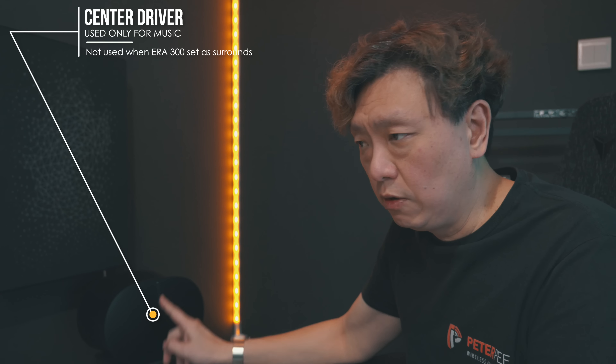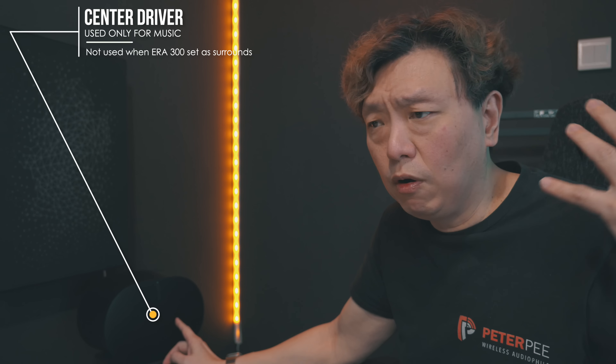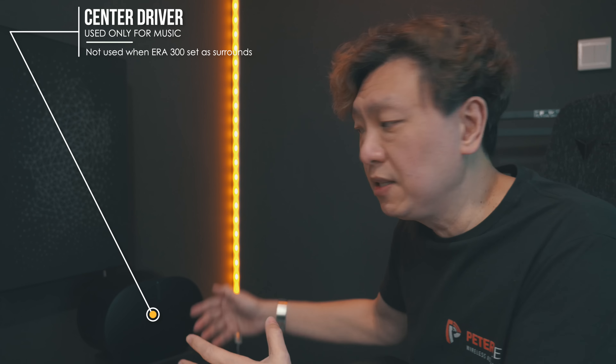If you've never felt this issue before, you're likely not impacted. It only affects people who are actually changing the surround levels. But another more common, widespread problem reported since people got their hands on the Era 300 is that the center driver is not firing when the speaker is in surround mode. When you're playing 7.1.4 or Atmos material using the Era 300 as surround speakers, the center channel is not being used. Given where the Era 300 is positioned, the center driver doesn't fire any direct sound toward your ears; it depends on the side and inner drivers to spread the load.